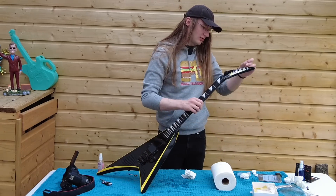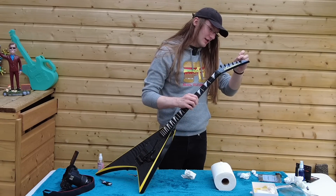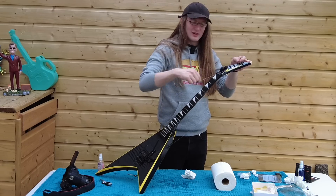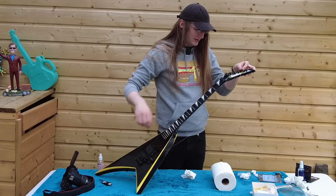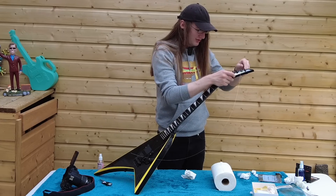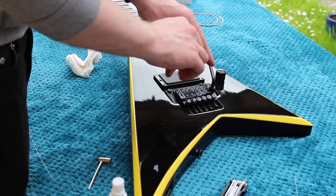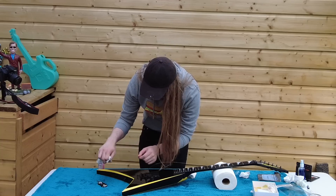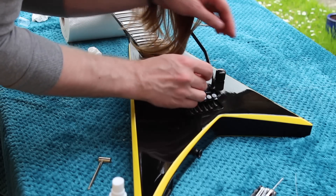All the Jacksons I own are made in Japan Jacksons from around that era — not for any particular reason, it's not a conscious choice, it's just they were good and those were what were available when I was purchasing. Oh, I hate Floyd Roses. They're the worst. Mark my words, next Restring Sunday will not be a Floyd Rose. This is painful.